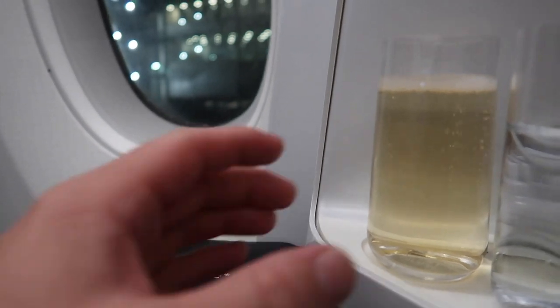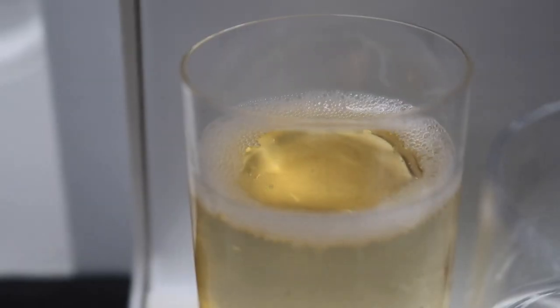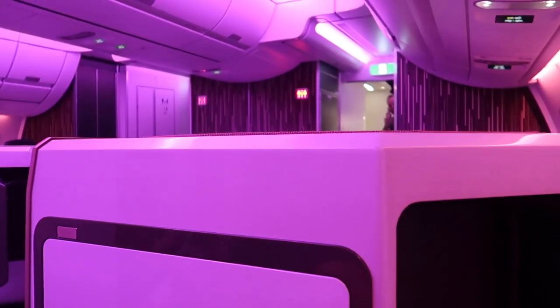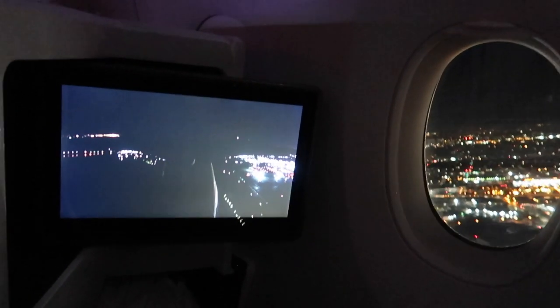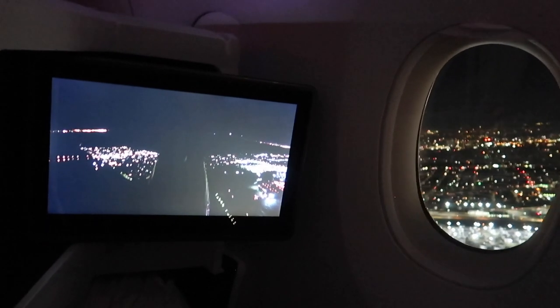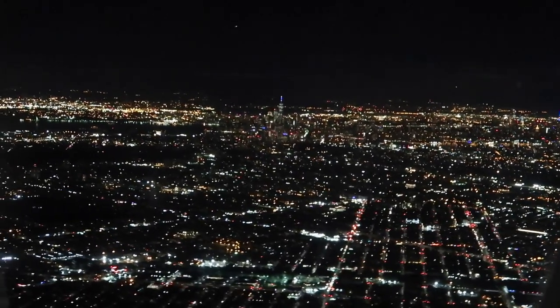Before you ask — yes, Virgin do serve pre-departure champagne. They offer Lanson Black Label in both their lounges and in-flight, and I of course had to try several glasses. It was then time for takeoff; the mood lighting was switched on and after a short taxi we were airborne. The A350 has a tail camera, and whilst the Middle Eastern airlines have been offering this for years I still find it a cool feature. I love a night takeoff from JFK — the views over the city are sublime.